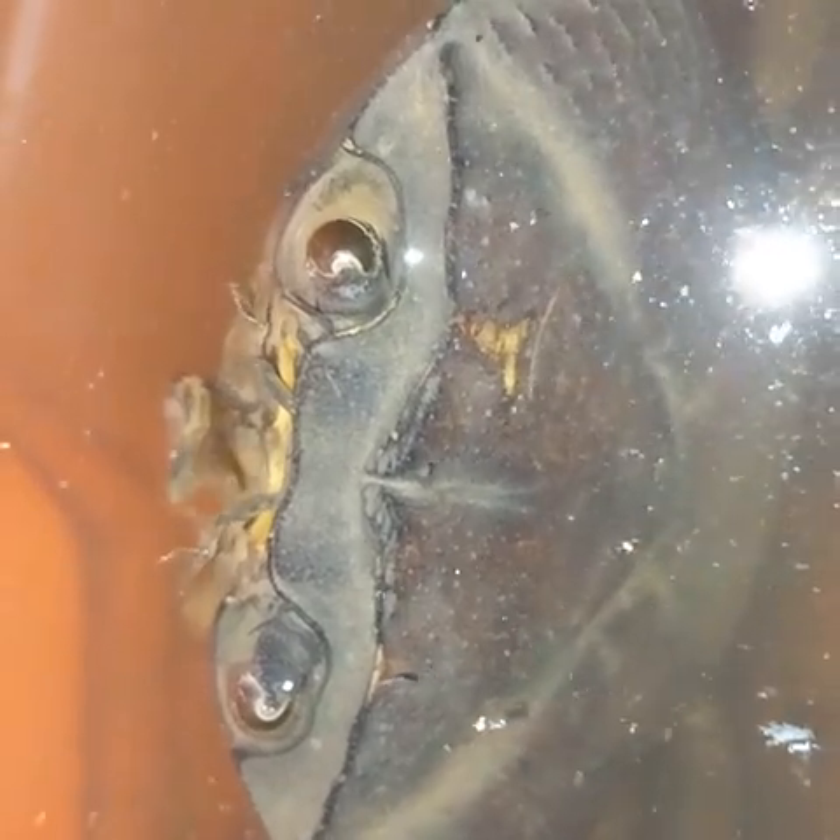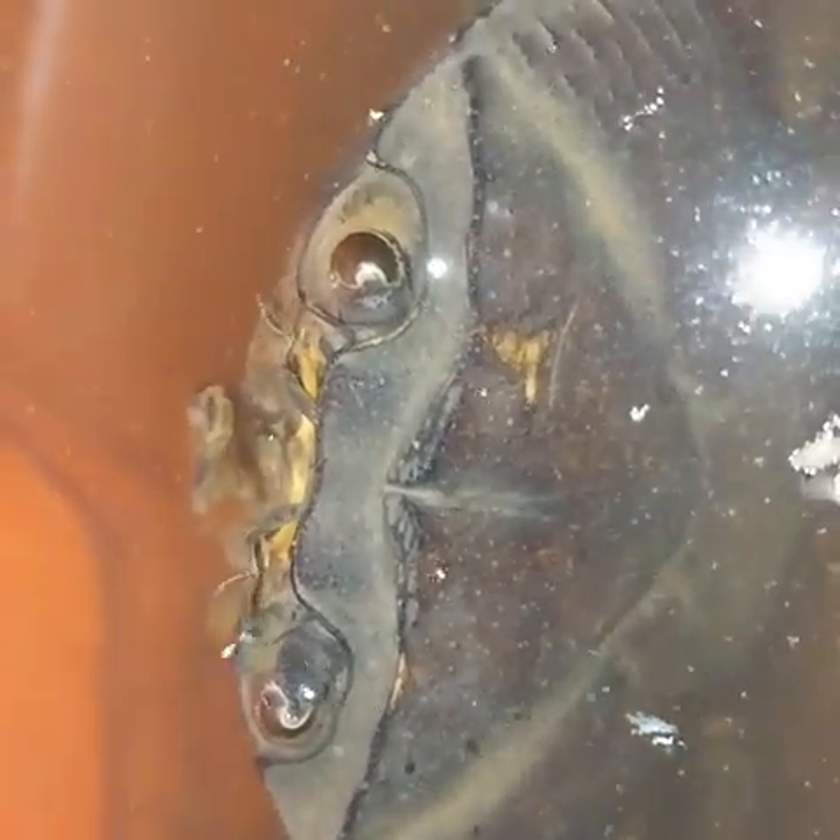Look at the mouth of a crab. This is the first time I am watching it with a zoom lens. It has got two tiny claws in between two eyes.